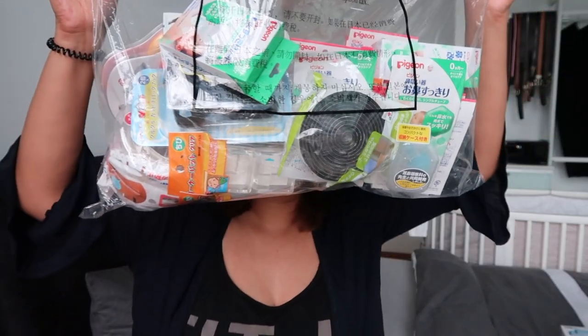We went to a few famous baby places. The first one was Akachan Honpo — it's in an industrial warehouse area but so worth it to go, and we got tax refunds so it was a bit cheaper. We also went to Nishimatsuya and Baby's R Us, so these products are a combination from those three places.